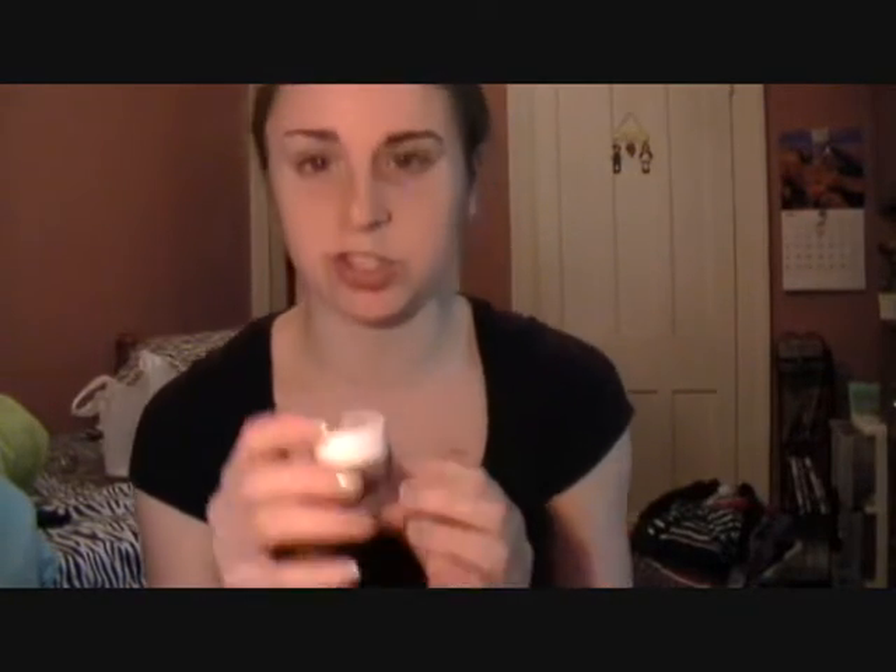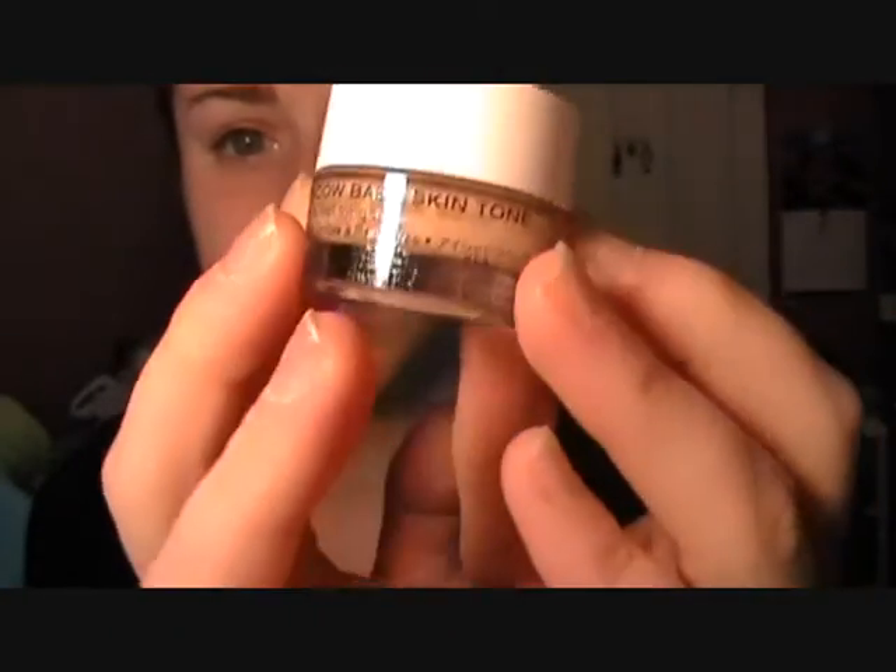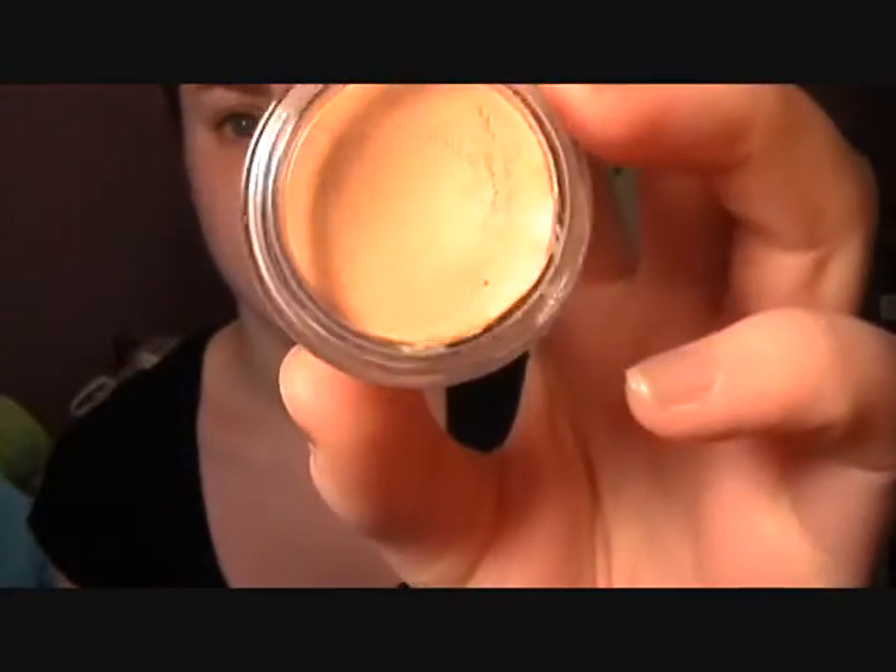The first thing is going to be an eyeshadow base, and that is my NYX eyeshadow base in the nude shade. This is it right here. I really like how this holds eyeshadow. It works really good, and it's like a MAC paint pot, which eventually I want to try one, but I've got to get through some of these eyeshadow bases — I have three of them, so I really need to use them up first.